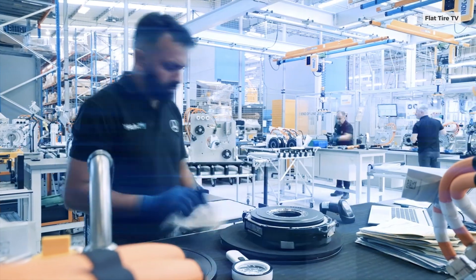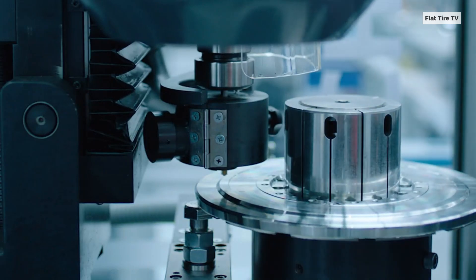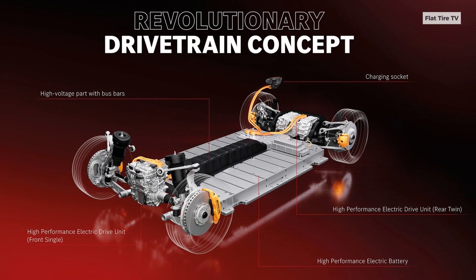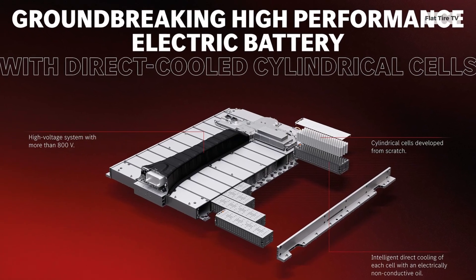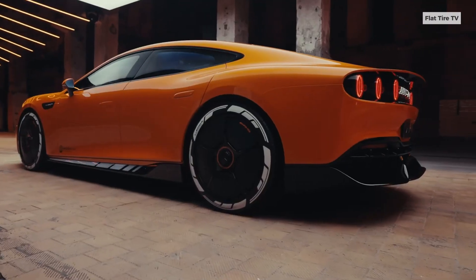The Mercedes-AMG GT uses a strategic three-motor configuration to optimize both power and efficiency. At the rear, there is a single compact electric drive unit (EDU) housing two axial flux electric motors. This EDU also integrates a planetary transmission and a silicon carbide inverter for each motor. The system is cooled using an efficient oil-based system for the motors and transmissions, and a water-based system for the inverters.